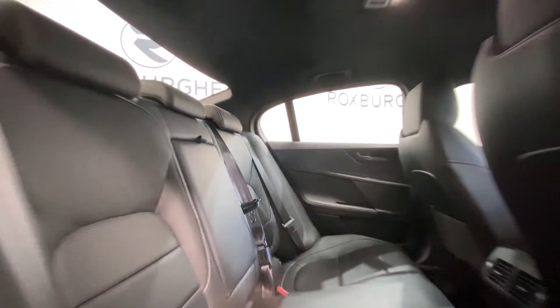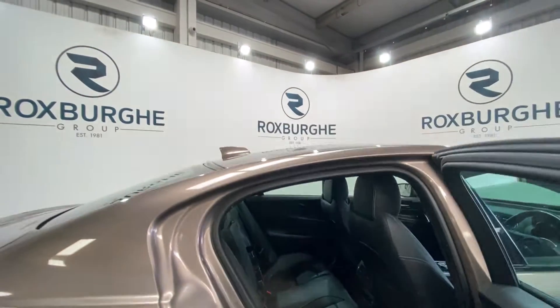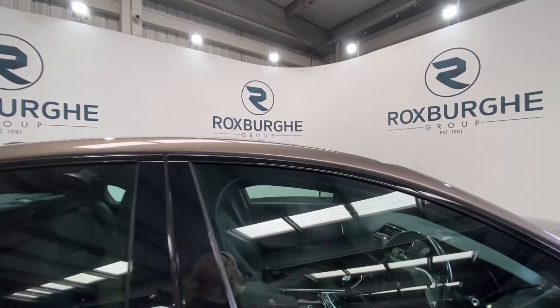The interior is in absolutely stunning condition. You've got these leather-trimmed seats with all your ISOFIX points located back here as well. Moving on into the front of the vehicle.